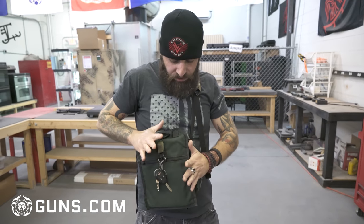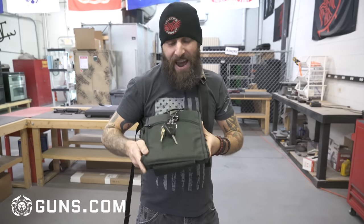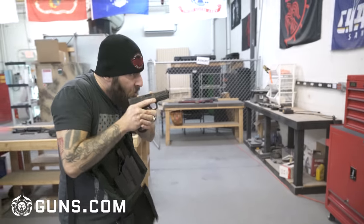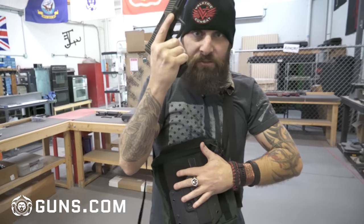I switched to the BOB about three years ago and have not looked back. I will very rarely carry on my body anymore — it has to be very specific conditions for that to happen. 99% of the time I'm using the incredibly easy to use and fast to deploy BOB. Ballistic panels, med kit, holster — it really has everything that I need.